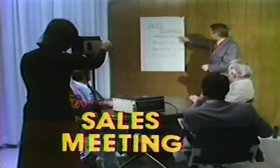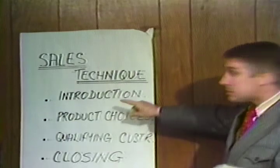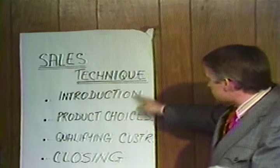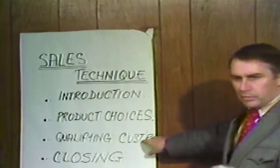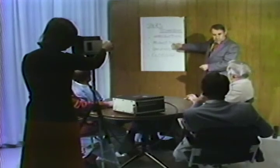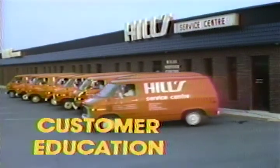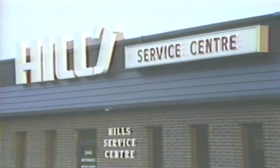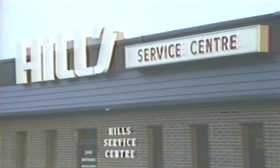Free your managers from those important but time-consuming and repetitious training sessions. Part of introducing yourself to the salesman, to the customer, you also have to qualify what he's looking for so that you can then identify what the product is shown to. Because Hills always insists on the highest level of customer service, we have built one of the largest and most modern service facilities of its kind.